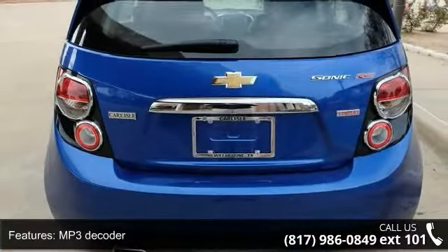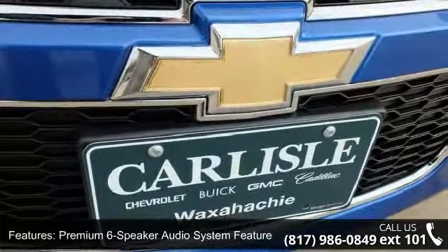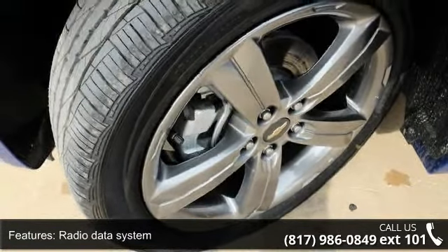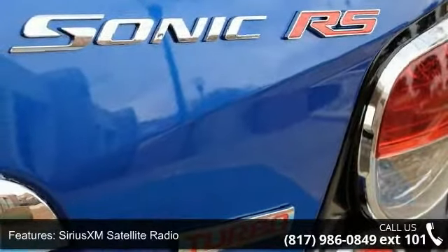Additional features include radio data system, SiriusXM satellite radio, USB port, air conditioning, rear window defroster, four-way manual driver seat adjuster, and power steering. If you are looking for a new car, this might be the one.